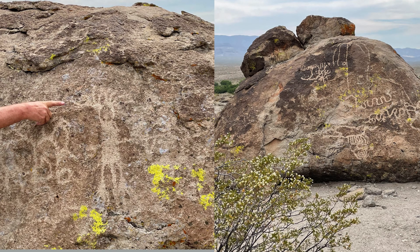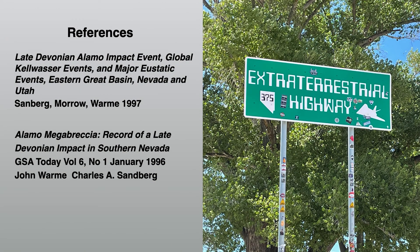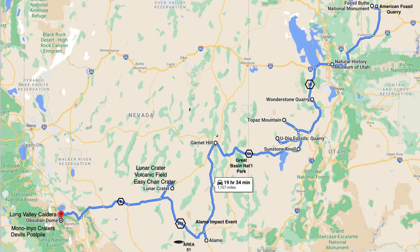Here are a couple of examples from the Ash Springs Art Rock site. Our journey continues as we leave Alamo, Nevada to our next stop at the Lunar Crater Volcanic Field, which is about 142 miles away — a little more than a two hour drive. We drive west on Highway 375, the extraterrestrial highway, past Area 51, and then through tiny Rachel, Nevada and onward to the Lunar Crater Volcanic Field.